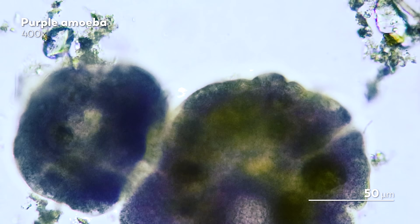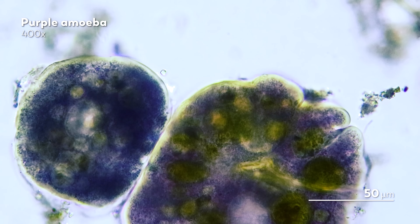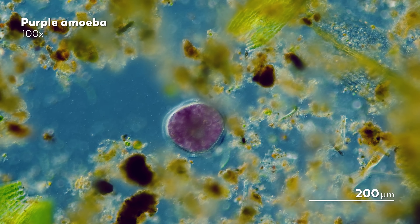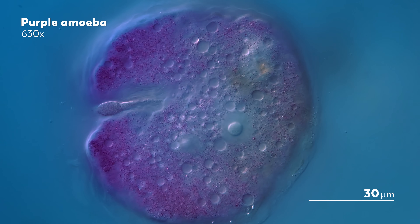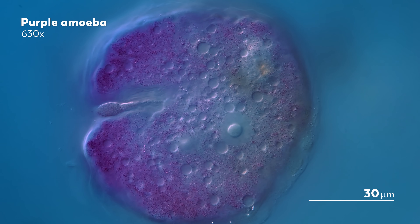These were one of the first organisms that James found when he started his own journey. At the time, he didn't even know what he was looking at, just that it was incredible. It's been years since this sighting, but James hadn't been able to find these purple amoeba again. That was disappointing, because not only had his skills as a microscopist improved, but his tools had as well. When he got the microscope he uses regularly now, he just really wanted to find the purple amoeba again to see what he would be able to observe this time around. We're watching the purple amoeba through that microscope now, so obviously James has found it again — but it took years.